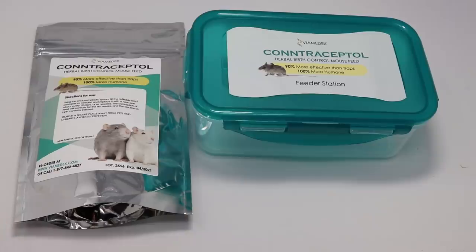Today for Mousetrap Monday I have something completely different to show you. There are so many ways to deal with a rodent problem. You can use live catch traps and relocate the animals. There are thousands of different kill traps that work via snapping, crushing, choking, impaling, shooting, drowning, electrocuting, catching in sticky traps, and more.